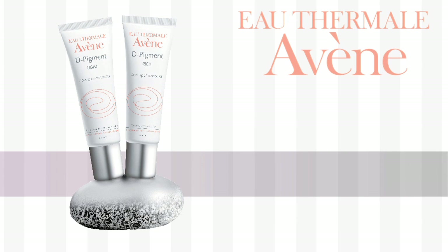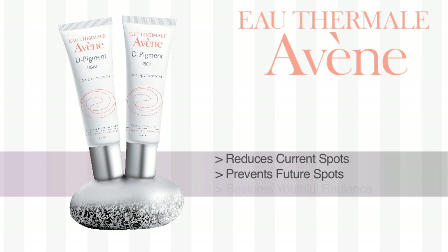These ingredients work synergistically to reduce the look of existing spots, prevent future spots from popping up, and to restore that youthful, even-toned radiance you're looking for.